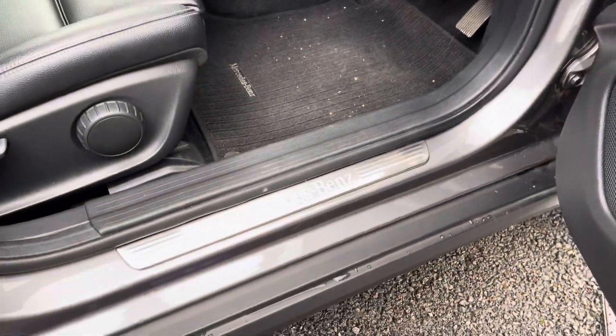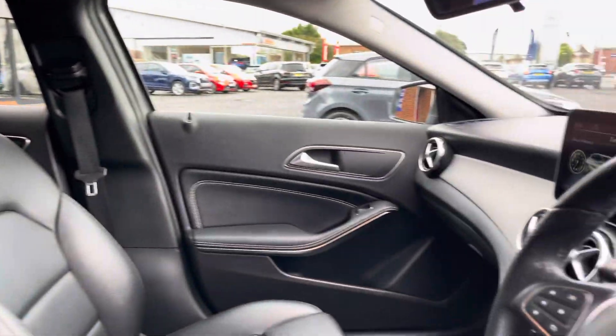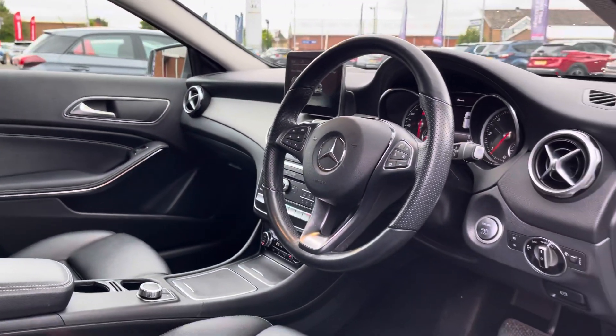Heading into the front you get some lovely stitched detailing on your interior door cards along with these Mercedes-Benz door sill trims. And your cabin is very spacious for driver and passenger.